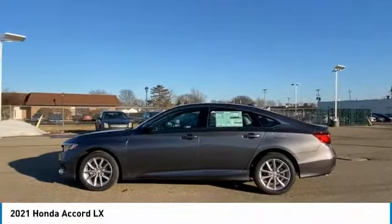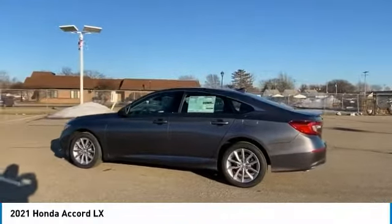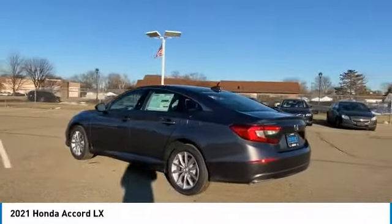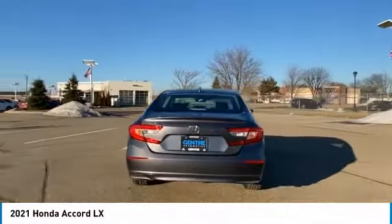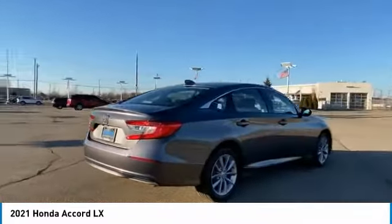Make a great choice today with the 2021 Accord — ingeniously simple, yet overflowing with luxury and technological creativity. All that and more in the Accord.